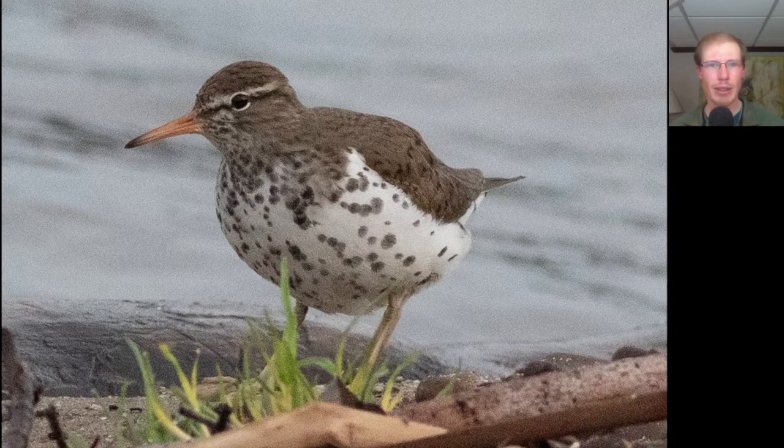Here we have a shorebird that was walking along the water's edge. We see that it's brown on the back and has a white breast with some spotting on it, and an orange bill with a black tip. This is a spotted sandpiper.